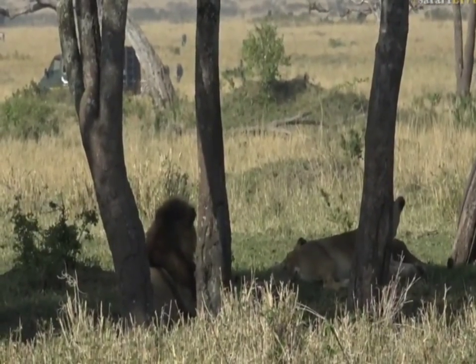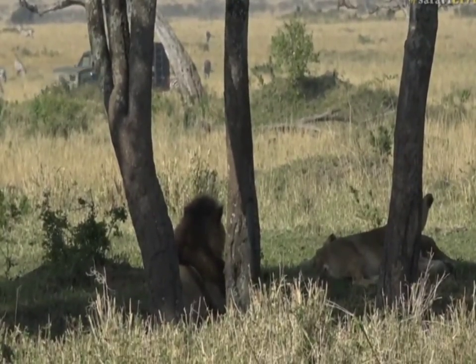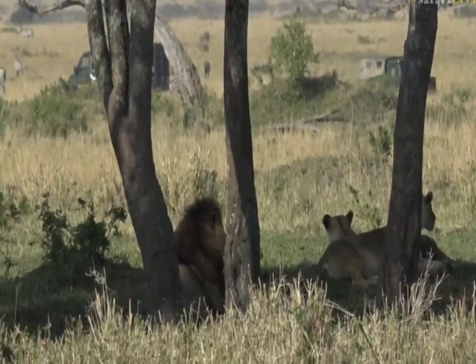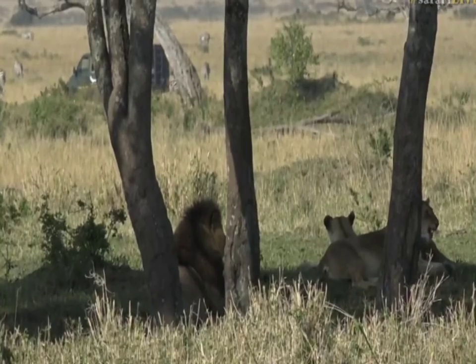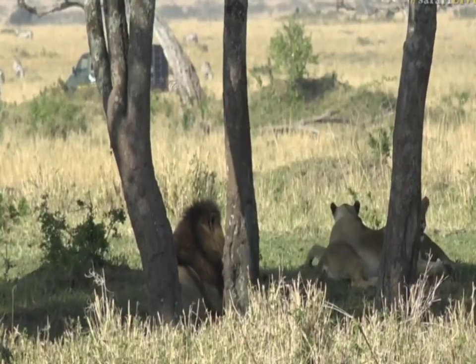He's a lovely looking lad. He has a very clean face and quite a large mane — it's nice and dark. I'm not sure who we're looking at over here. I also don't know which lionesses this could be, because it's sort of in the Ngama's territory. They like to roam around here, but there are so many lions around.